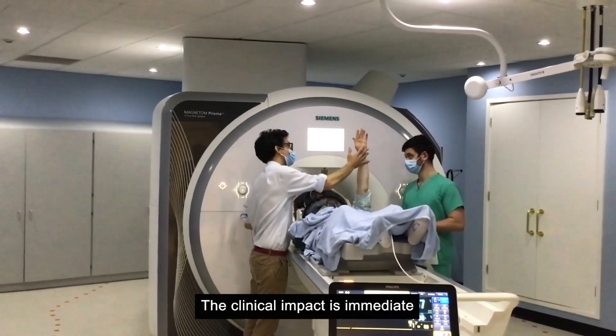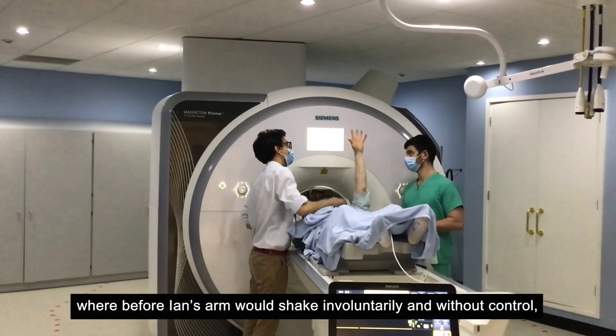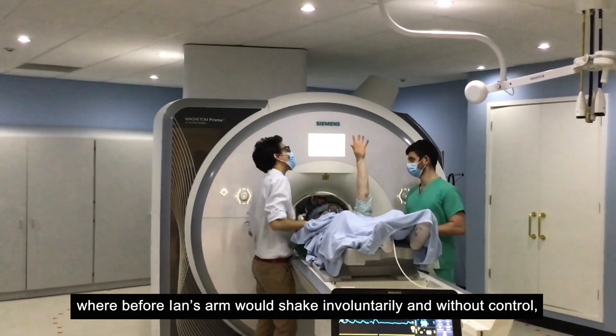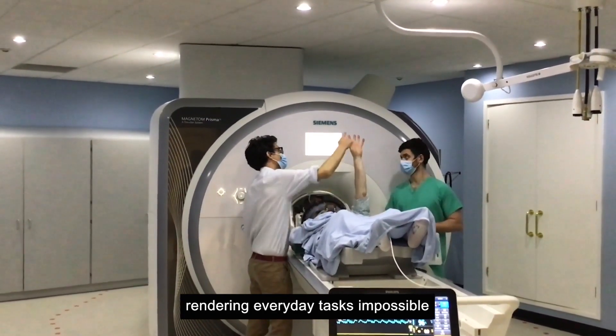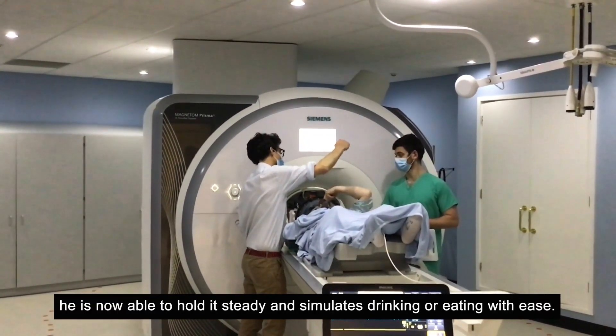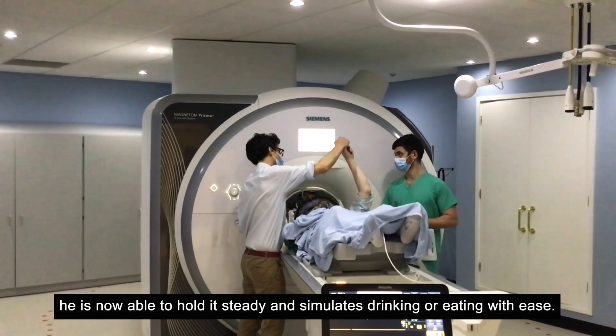The clinical impact is immediate. Where before Ian's arm would shake involuntarily and without control, rendering everyday tasks impossible, he is now able to hold it steady and simulate drinking or eating with ease.